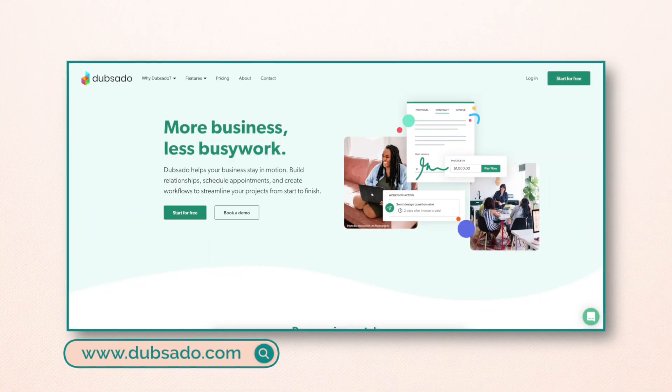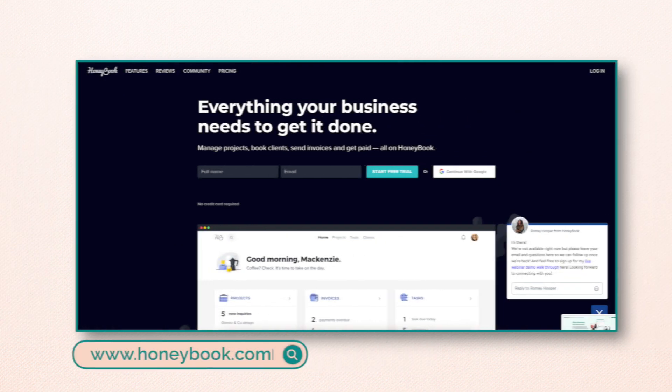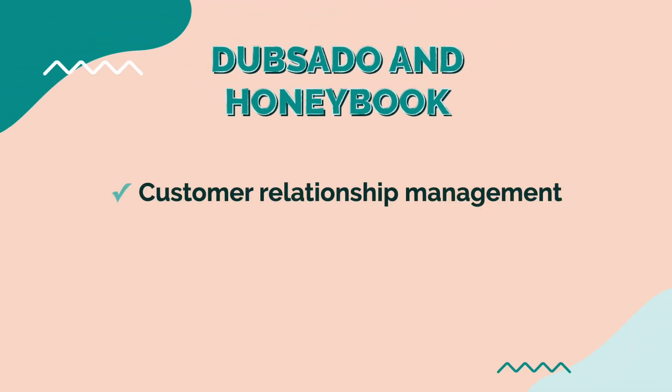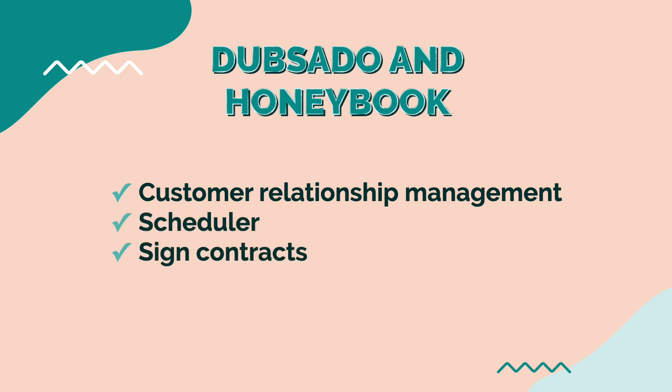When it comes to a CRM, you need something in place. It can be as comprehensive as Entreport, which is what we use, or as simple as a Google form linked to a spreadsheet. I really recommend new online business managers get started with Dubsado or HoneyBook — those are two great all-in-one options with scheduling, contracts, and invoicing. It doesn't need to break the bank to get started, but you definitely want a CRM to keep track of your client details.